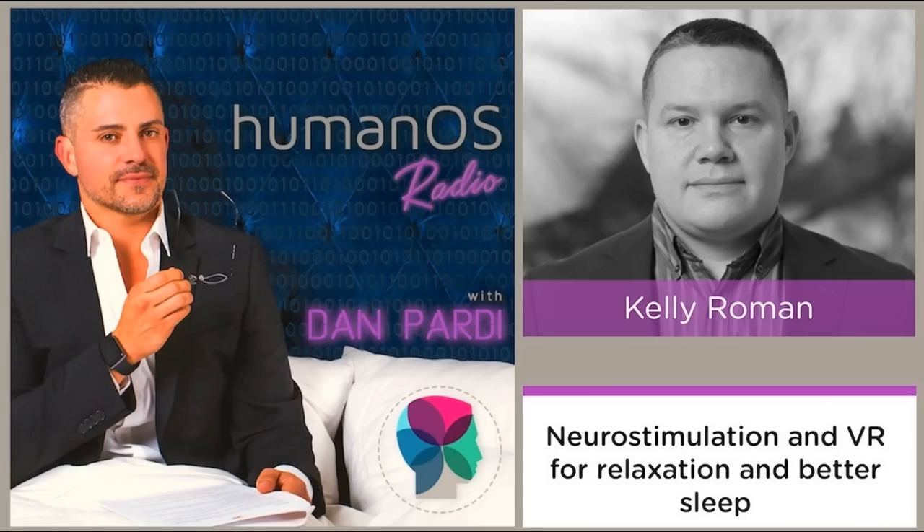Can a device help you get better sleep? That's the subject of our show today. You might recall a few episodes back I did with Professor Jamie Zeitzer at Stanford, where we discussed light circadian rhythms and a new wearable device that can cut the days required to adjust to a new time zone.